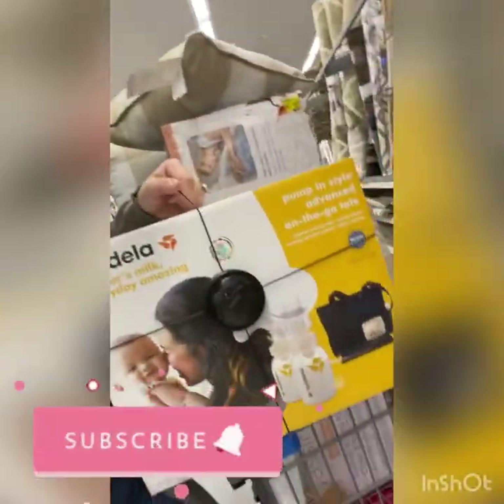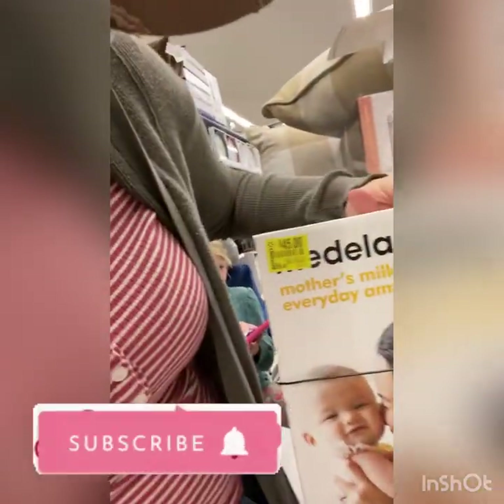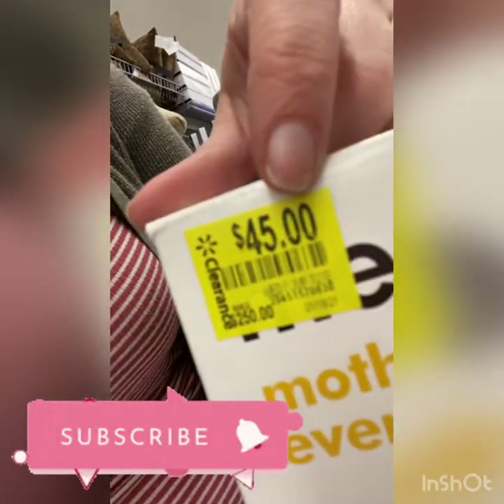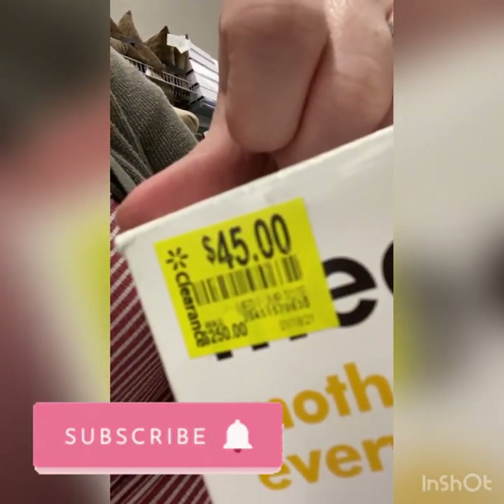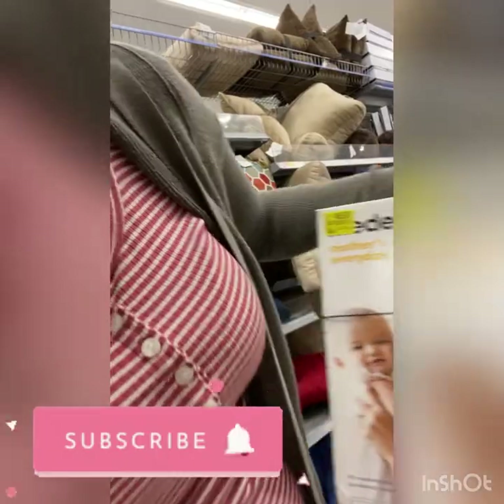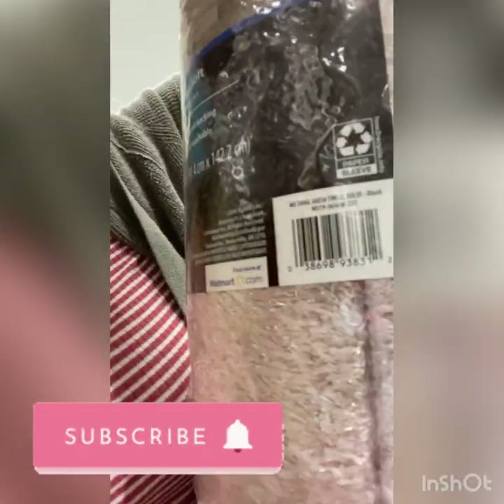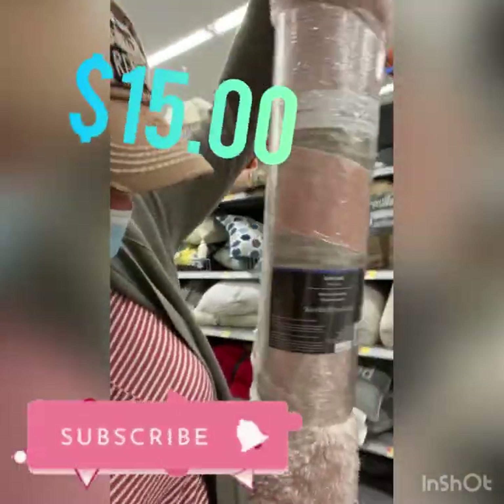This is a really good deal for all you mamas out there — a Medela breast pump, originally $250, on sale for $45. And a pink glittery rug on clearance for $15.